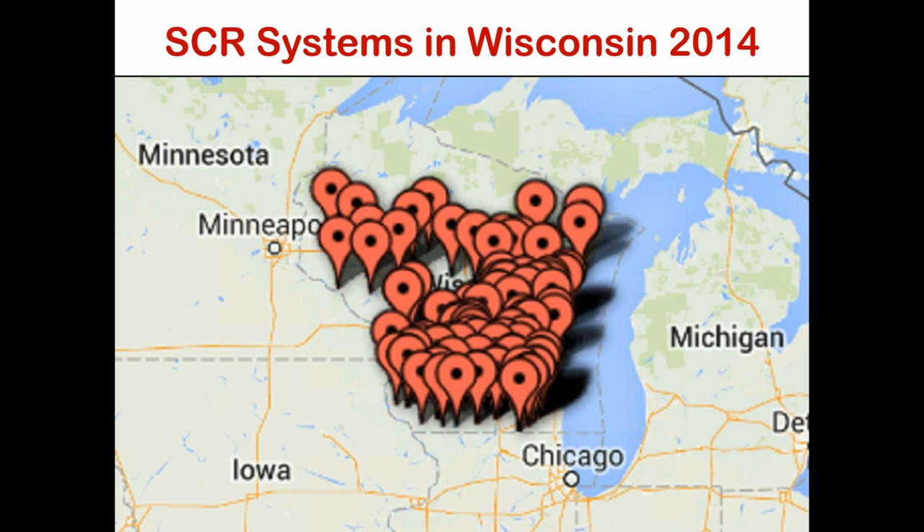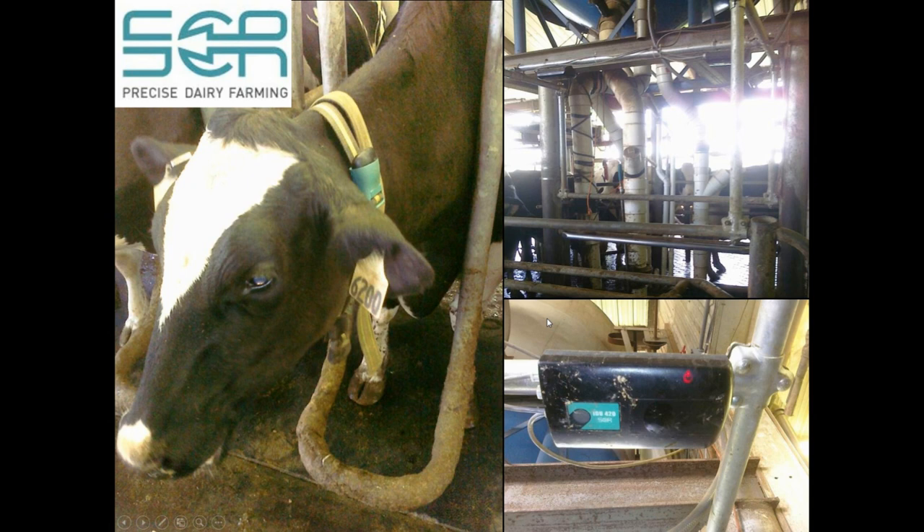This is the older version of the SCR system that we worked with. You can see this is a cow on a dairy farm in Wisconsin — she has a collar on her neck, and right by her ear is the activity monitor. One of the advantages of these systems is that it's attached to the cow, assessing her activity 24 hours a day, seven days a week, 365 days a year.